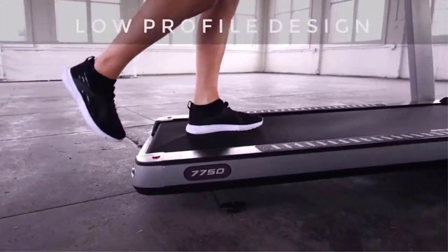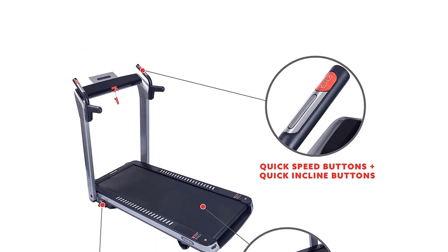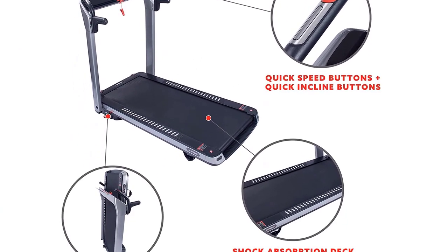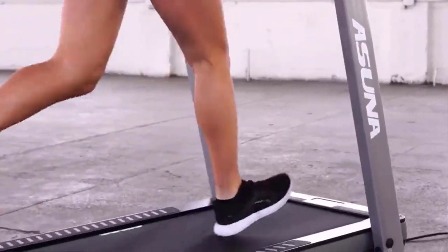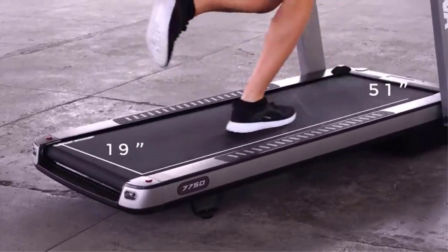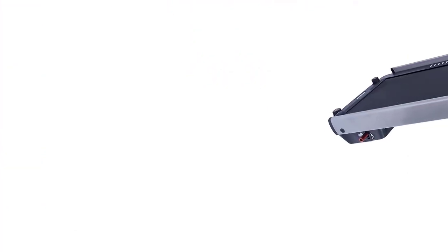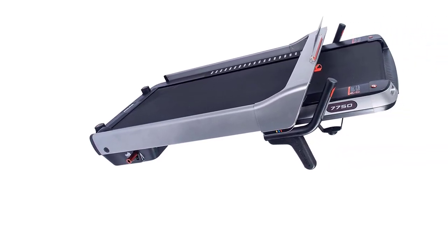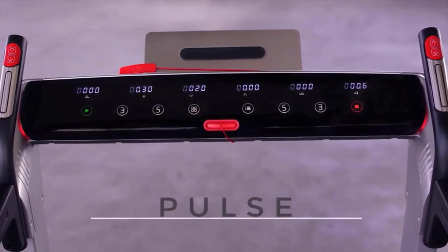This machine's maximum miles per hour is lower than others on this list, but it is great for jogging and regular walking. A media port hub and built-in speakers mean that you can listen to podcasts, music, or calls while getting your steps in. The motor power and user weight limit are on the weaker side, but can help new walkers and joggers get started on their fitness journey. The soft drop folding system makes folding your treadmill a safer experience, while the wheels can help you put it in just the right spot.